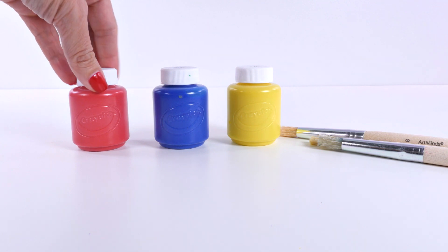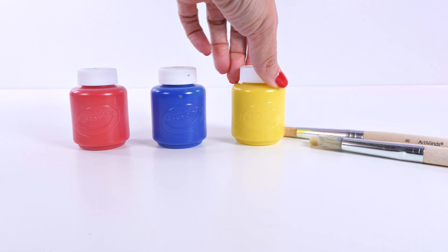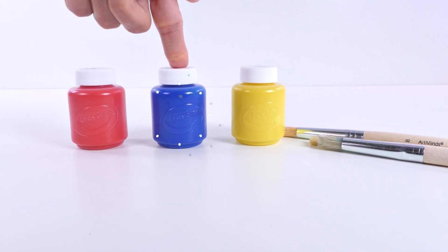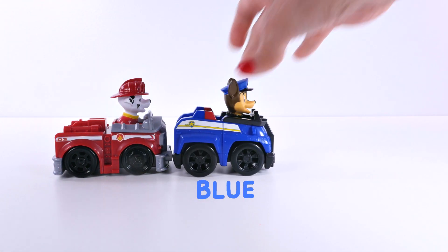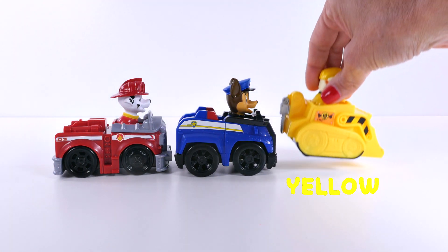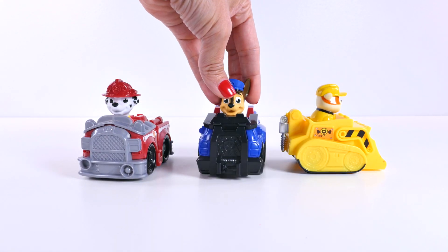Today on DCTC School we're learning about primary colors. The primary colors are red, blue, and yellow — just like our friends from Paw Patrol!